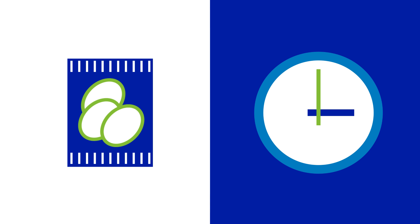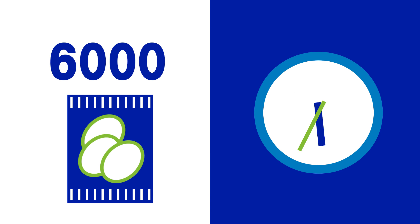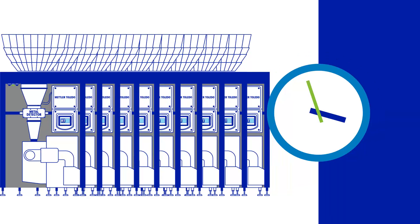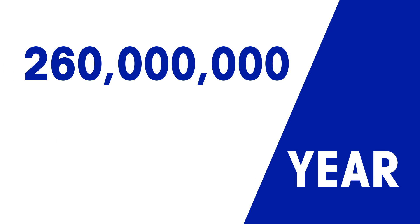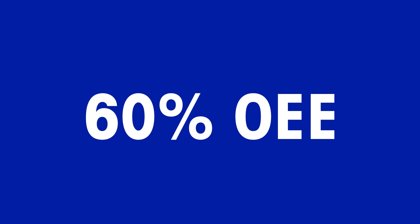Consider a food factory that currently produces 6,000 bags of food per hour over a 24-hour period across 10 lines, 300 days of the year. That factory is producing approximately 260 million bags of food per year based on 60% OEE.